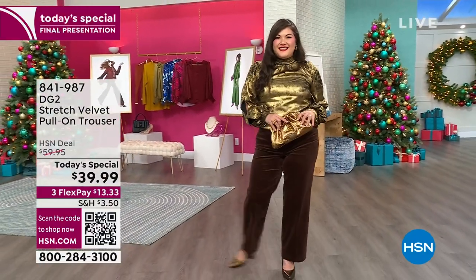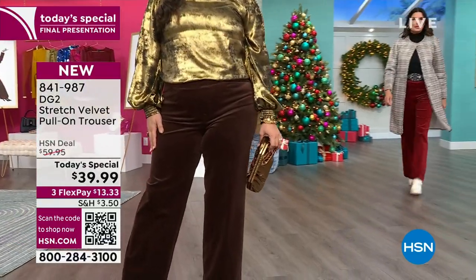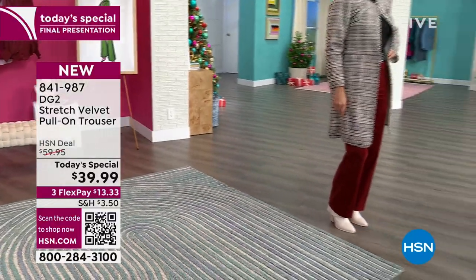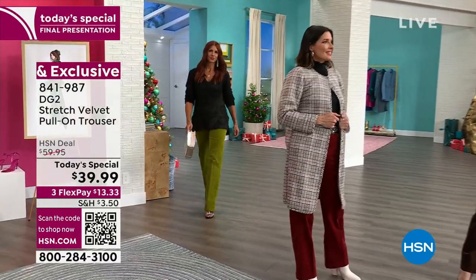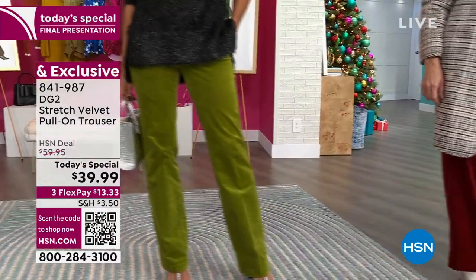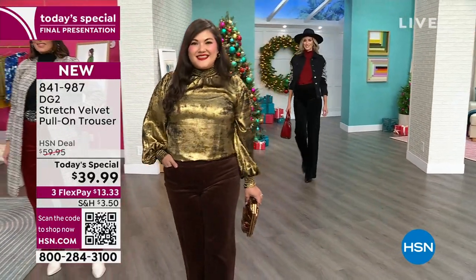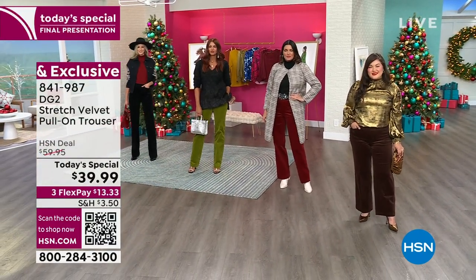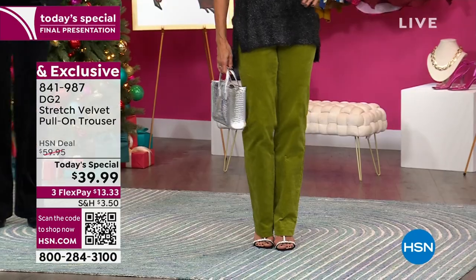We've got an amazing velvet stretch pull-on trouser at $39.99, and they do not look like $39.99. You could easily stick a one in front of that price at big stores. We have the most gorgeous colors: black, espresso, matcha, rhubarb, and royal purple. Matcha is the green — we barely have any left. The royal purple is gorgeous and so much fun too.